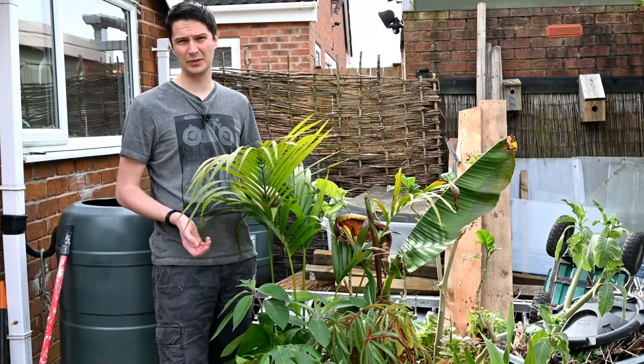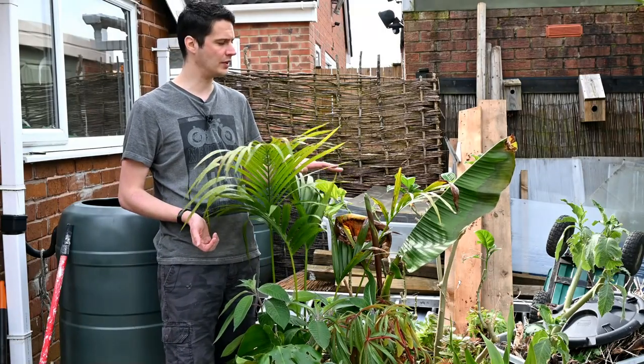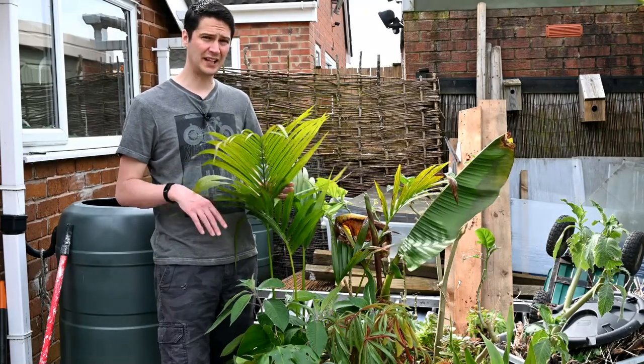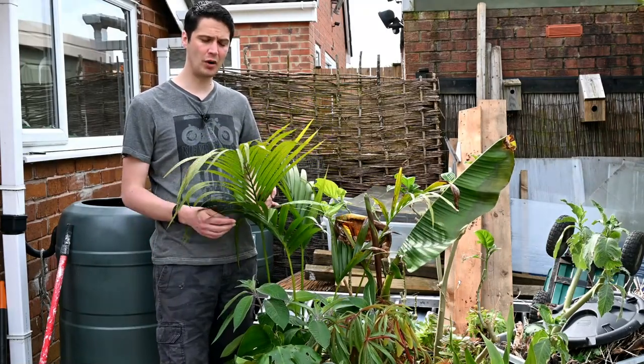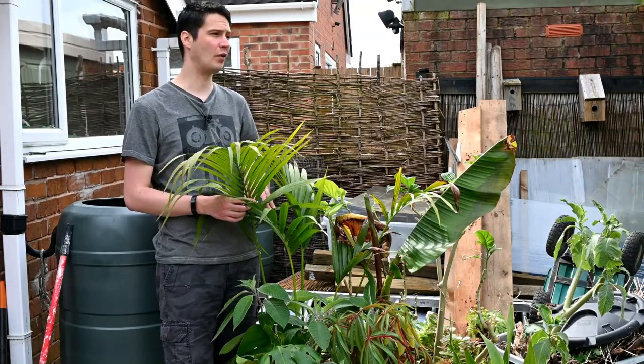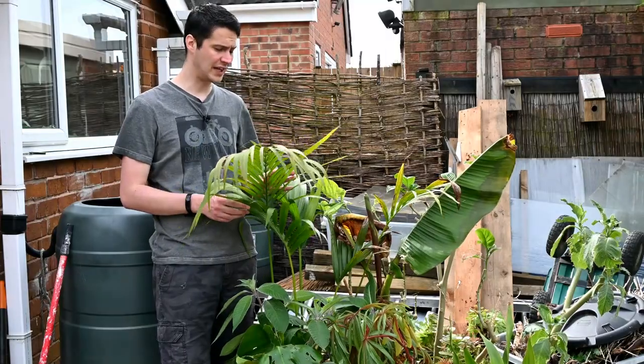Because the night-time temperatures are still too low for these sorts of plants at the moment, they're going to go back in the greenhouse tonight. As the days go on we'll get warmer nights and they can stay out longer, then stay out overnight, before eventually in mid to late May being planted out.